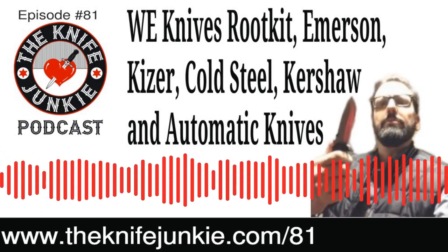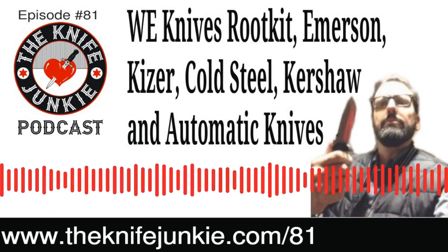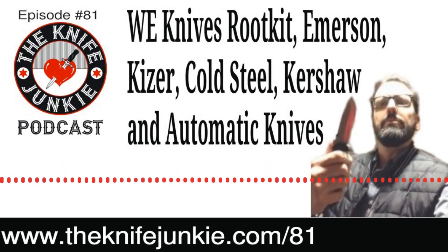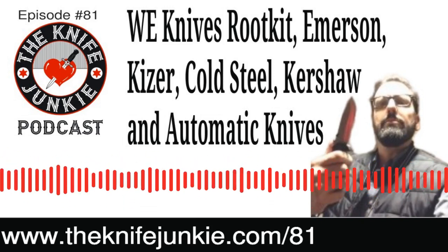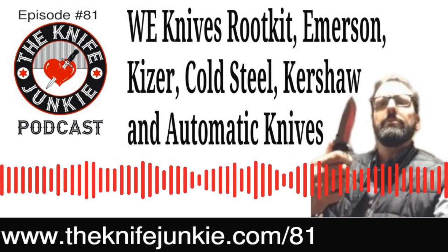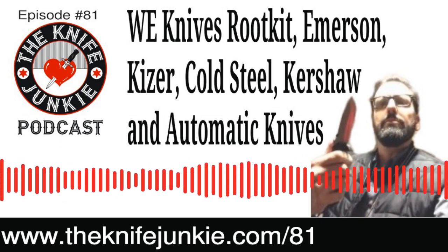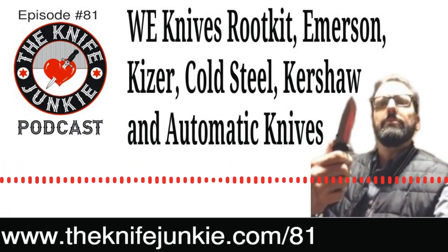I wouldn't mind seeing Great Eastern Cutlery come out with an automatic knife where the main blade pops out when you push down on the secondary one. That function would be extremely useful for tradesmen, workers, carpenters — just anybody working in the field or in the trades. It's such a time-saving mechanism. Back then there were no one-handed opening pocket knives — Spyderco hadn't invented the hole yet, and the thumb stud and flipper hadn't been invented. So if you were a tradesman on a ladder holding something with one hand and needed to open your knife with the other, having an automatic knife was damn valuable. That's where they took off.